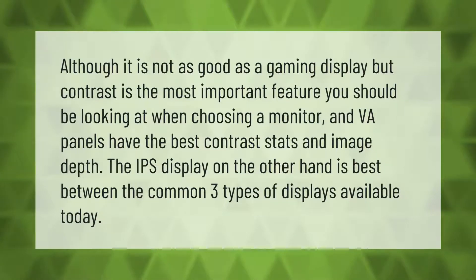Contrast is the most important feature you should be looking at when choosing a monitor. VA panels have the best contrast stats and image depth. The IPS display, on the other hand, is best among the common three types of displays available today.